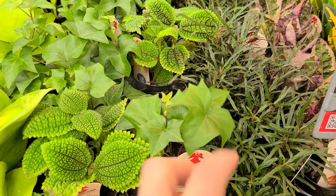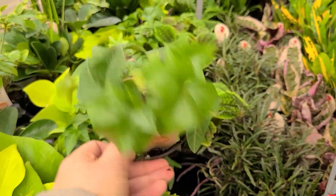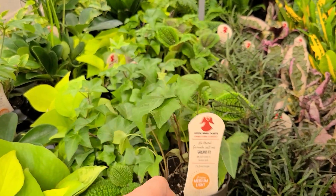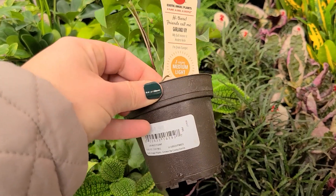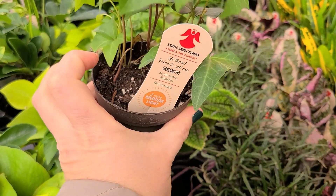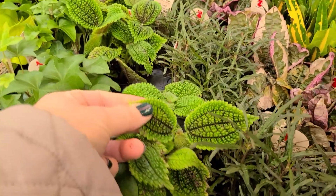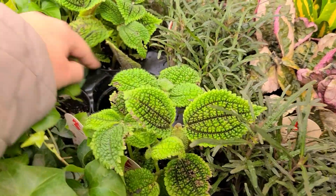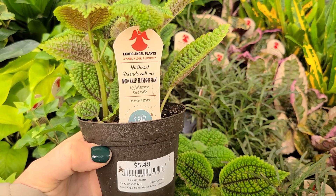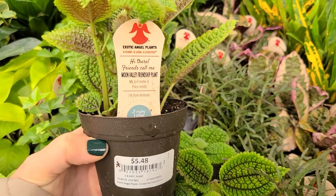Here's some ivy — while I would never plant ivy in the garden because of its invasive nature, it could make a really pretty trailing hanging plant. This one is called garland ivy and it's also in that $5.48 price range in a small three to four inch container. These next ones have a cool fuzzy texture — they're called moon's alley friendship plant, pilea mollis, and it's also a low light plant at $5.48.